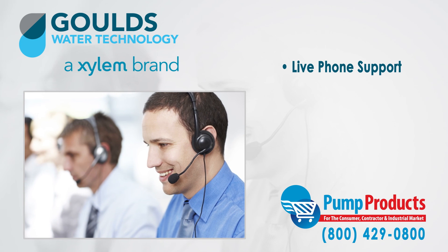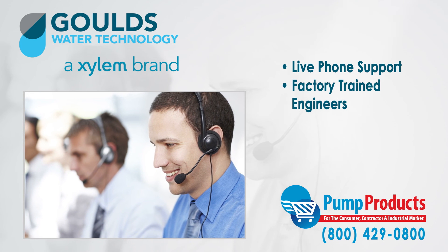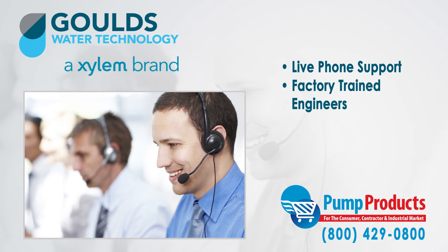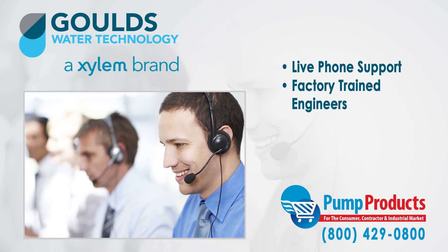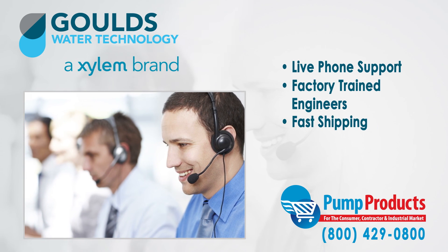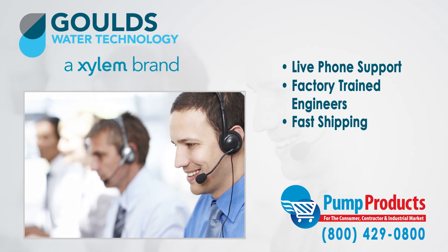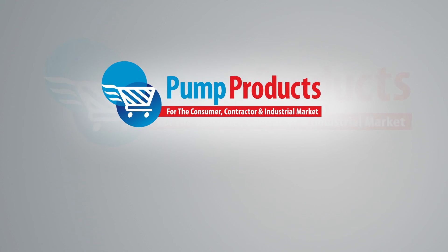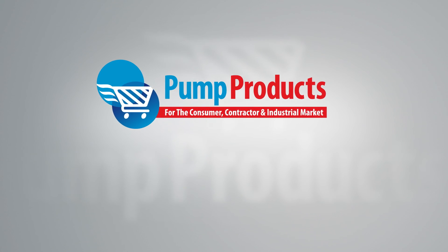Our friendly, knowledgeable, and factory trained pump engineers can size up any pump and make sure it meets all your demands and runs at full efficiency. Need it now? We offer fast shipping with most orders being processed and shipped the same day at the lowest prices anywhere. Pump Products — your direct connection to Gould's pumps and parts.